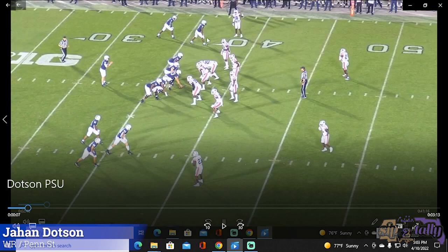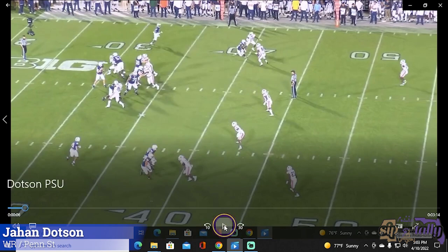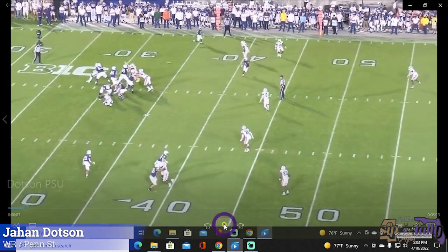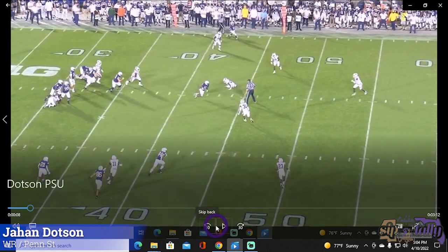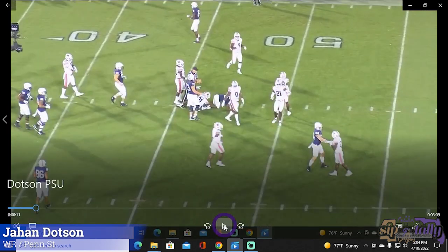This is our guy right here. Watch his route run — he's able to change directions with the best of them. This is against Auburn. He kind of stacks the guy inside, uses his hands to get off, and just sits in that spot. This is where he's dangerous — after the catch. Number zero has a clear shot at Dotson and just whiffs. His hands are immaculate. Making a guy miss on a little short throw — that's good slot receiver stuff versus SEC competition. He gets the first down.